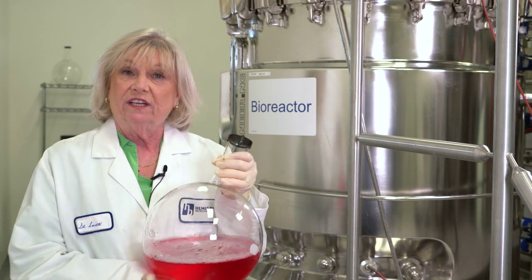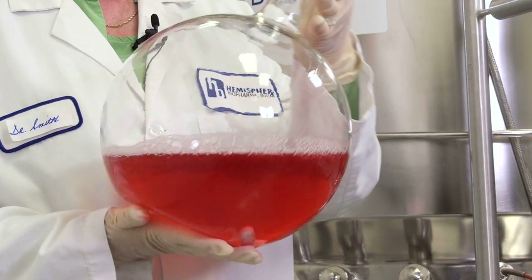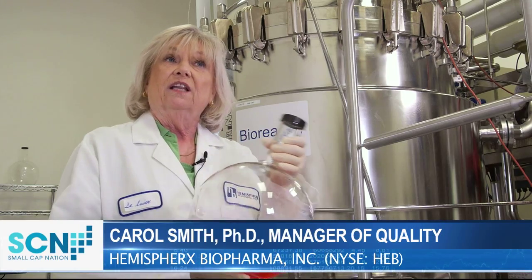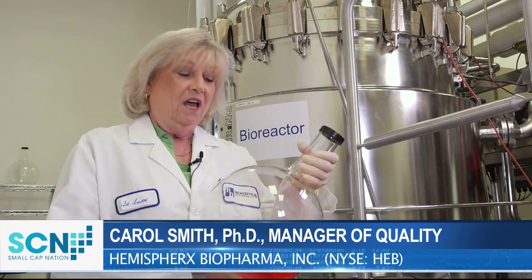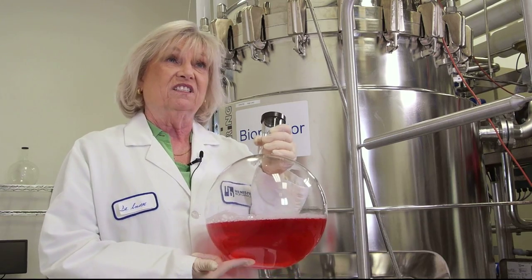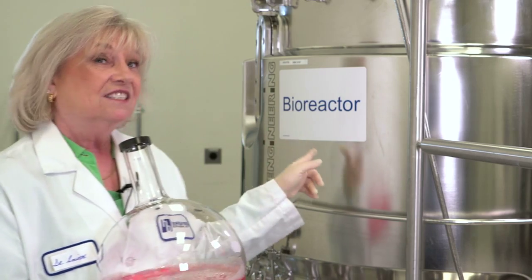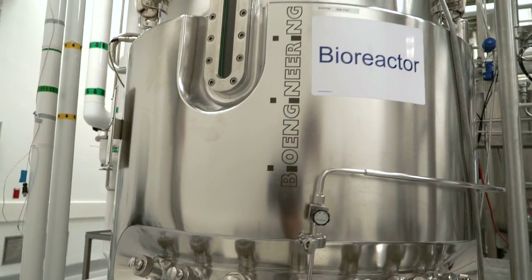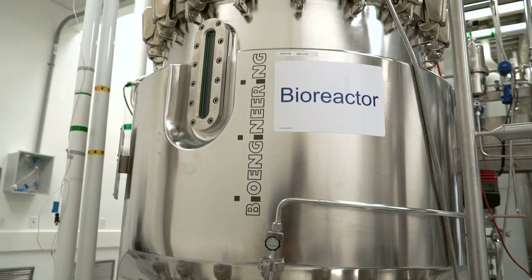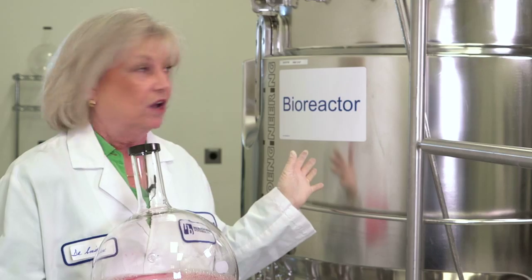I'm Dr. Carol Smith, and I'm holding a six-liter reaction vessel that was used in the original manufacturing process of Alfron that was approved by the FDA. Improvements in the facility and manufacturing process have replaced a hundred of these labor-intensive vessels with this six-hundred-liter bioreactor, which is not only more efficient and reproducible, but has significantly reduced the cost and production time of the manufacturing process.